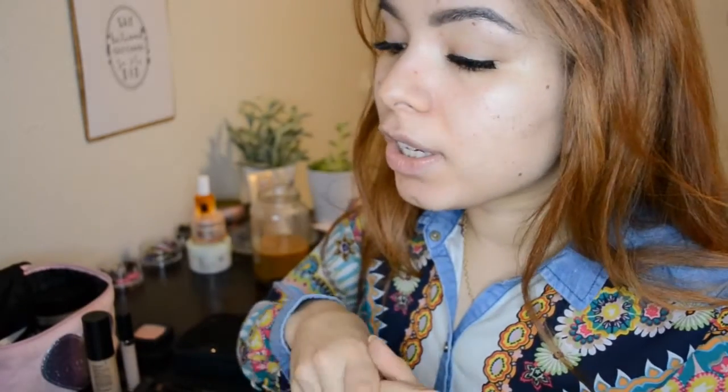Hello everybody, good morning, good evening, whatever it is for you — welcome back to my channel. Today I'm going to be talking about makeup while I'm doing my makeup, so this is a get ready with me. I'm talking about vegan makeup, what all that is about, and why you might want to consider changing your routine or choosing better options.